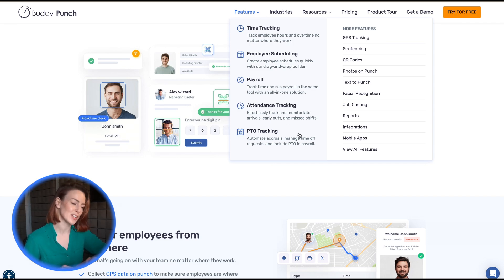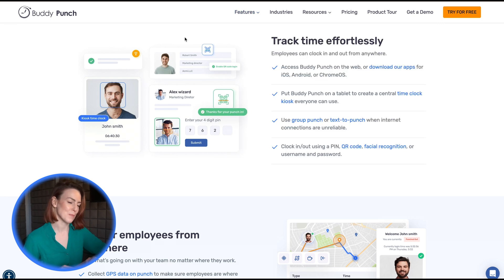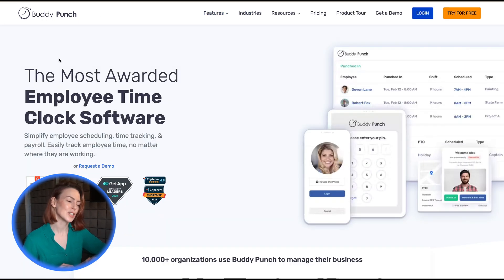With a 4.8 star Capterra rating and stellar customer reviews, Buddy Punch is trusted across industries to streamline operations and enhance accountability.